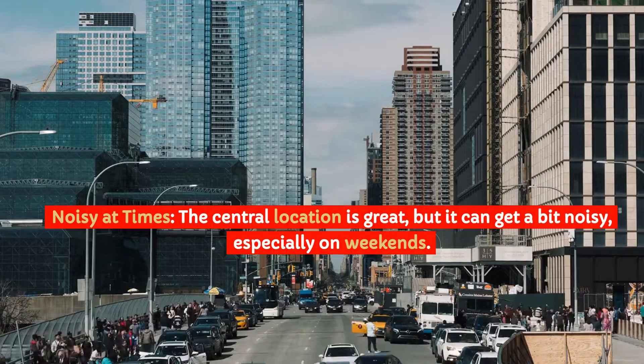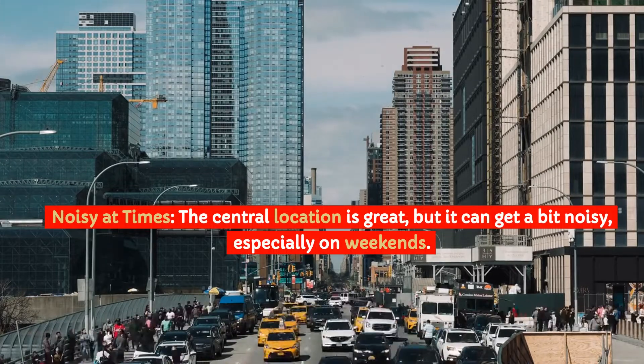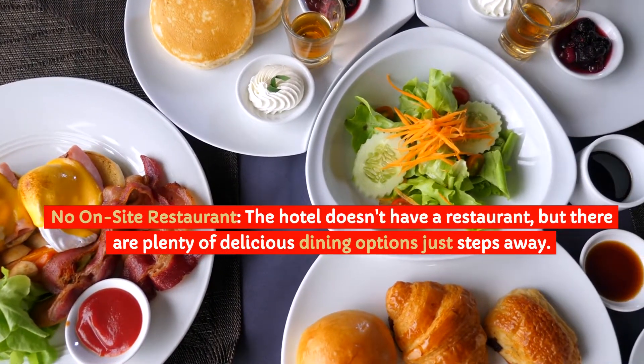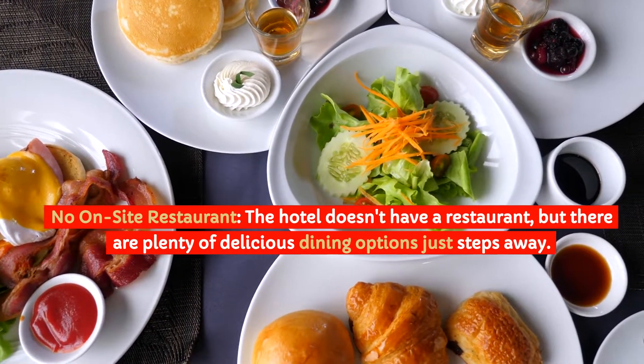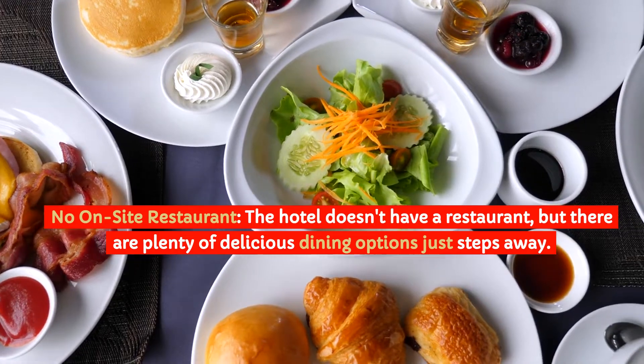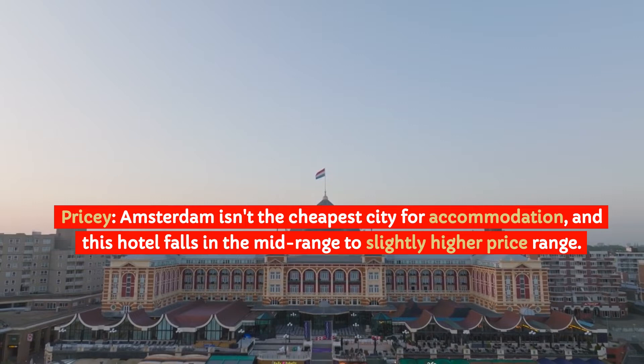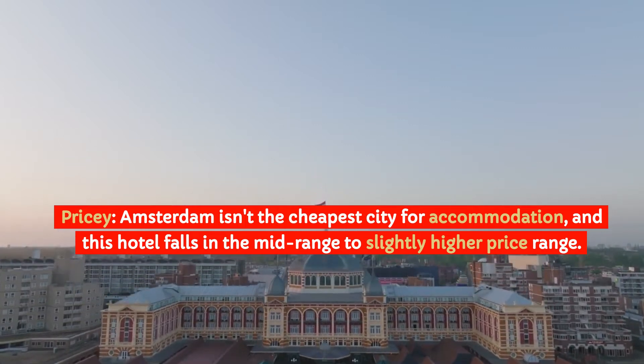Noisy at Times: The central location is great, but it can get a bit noisy, especially on weekends. No On-Site Restaurant: The hotel doesn't have a restaurant, but there are plenty of delicious dining options just steps away. Pricey: Amsterdam isn't the cheapest city for accommodation, and this hotel falls in the mid-range to slightly higher price range.